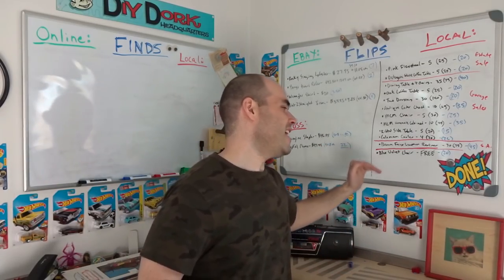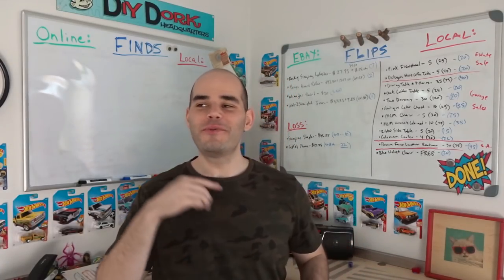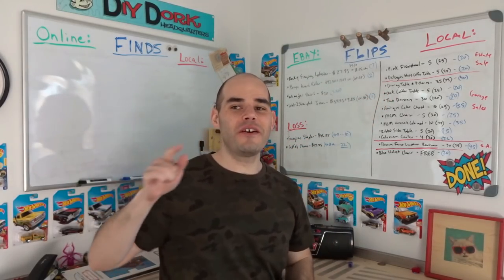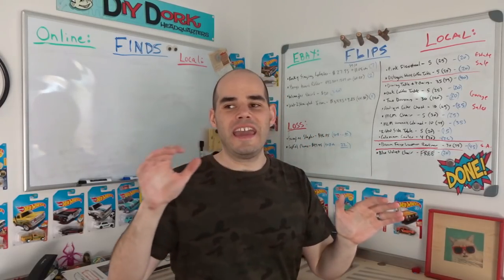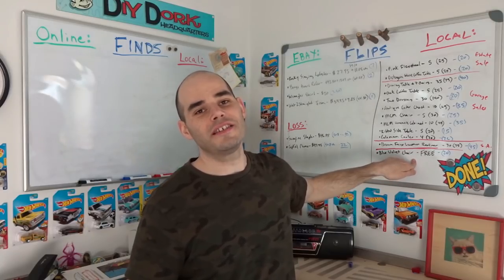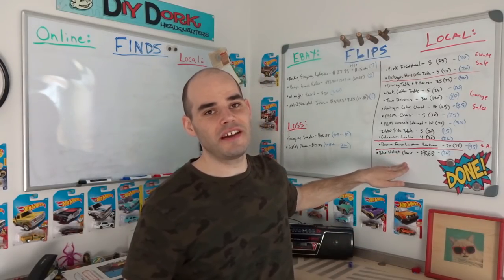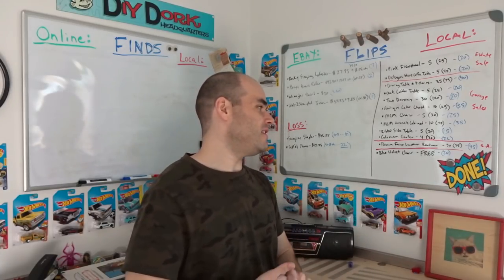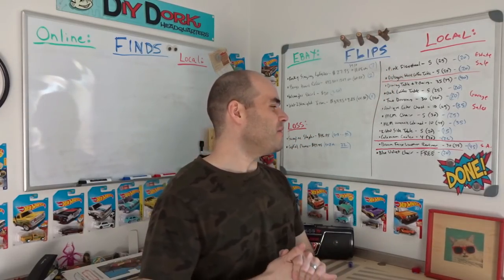The last item was a grandma-looking blue velvet rocker swivel chair I got free on the side of the road. I meant to list it at $25 on both Facebook and Craigslist, but accidentally put $20 on Craigslist. Someone found both listings and bought both the blue chair and the old pink chair as a pair. I was expecting $50 total but only got $45 because of my pricing mistake.